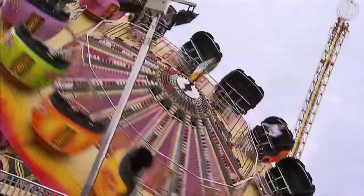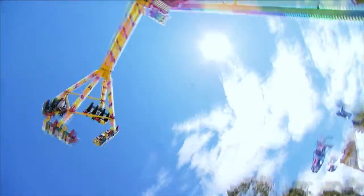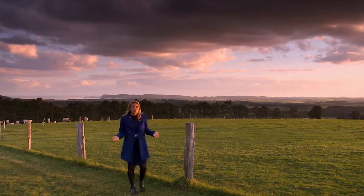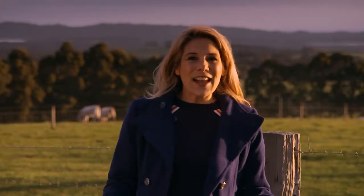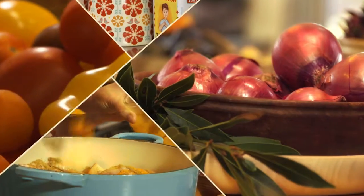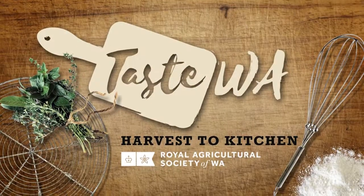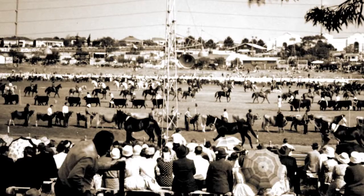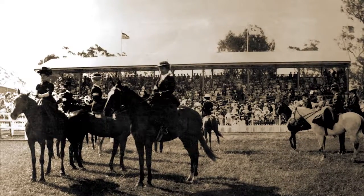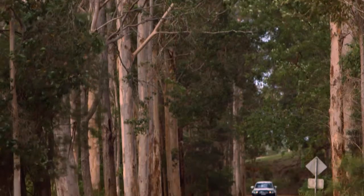It's a Western Australian institution heading to the Claremont Showgrounds in the September school holidays for the Perth Royal Show. But it's more than just carnival rides and show bags. The show really begins and ends right here in regional WA. It's actually a showcase of what our local growers and farmers can do right here in this state. Their first-class produce opens up a world of possibilities for us in our kitchens at home. These days a lot of us live in big towns and cities, so it's easy to lose that connection with where our food comes from.